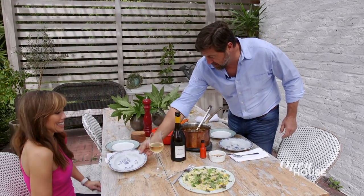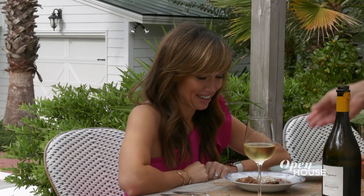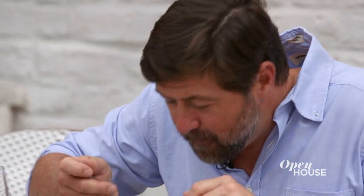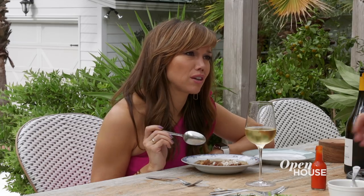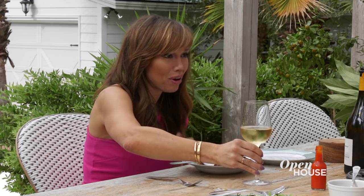Wow, that looks delicious. Wow, that is so good. There's so much flavor in that without it being spicy. For me, it's like the perfect meal, especially with this weather. This is the best gumbo I've ever had. Really? Yes, absolutely, hands down. Thank you so much for having me and making me some gumbo and showing me around the house. Cheers!